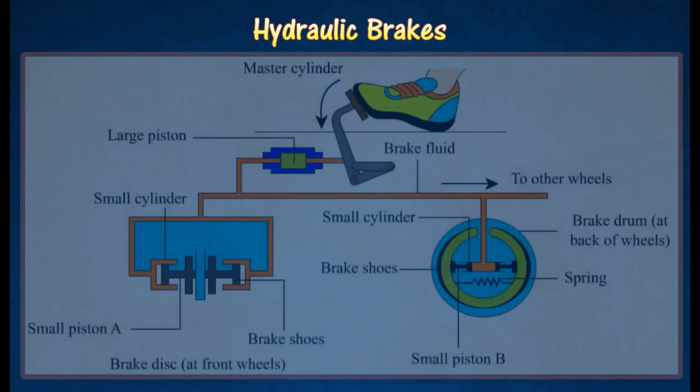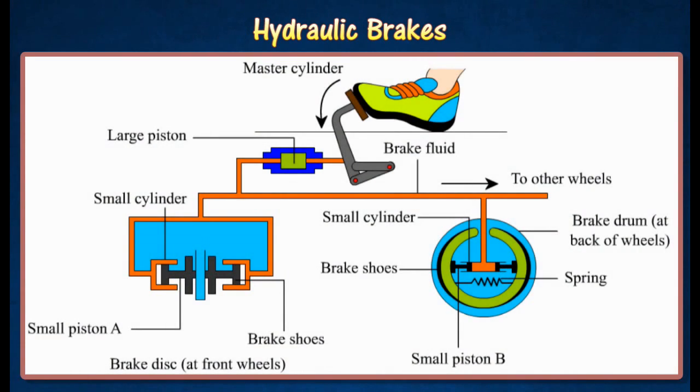Hydraulic brakes are used in a car, applying braking force on all the wheels simultaneously at the instant the brake pedal is applied. There are two types of brakes used in a car: disc brakes at the front wheels and drum brakes at the back wheels. When the brake pedal is pressed by the driver's foot, pressure is exerted on the brake fluid by the large piston in the master cylinder. This pressure is transmitted through the brake fluid to all the small cylinders of the wheels.